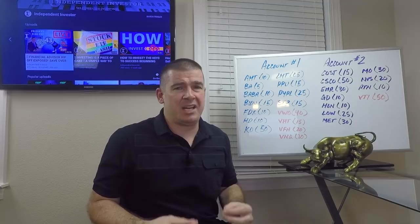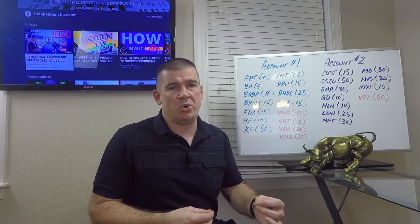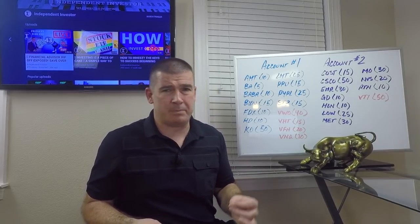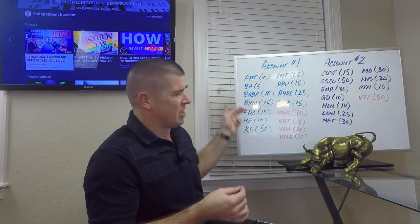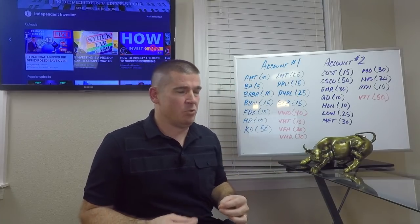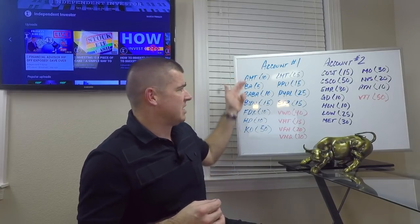AMT — 10 shares added to my existing position in American Tower. This is the only single-stock REIT that I own as a single-stock offering. Most of the stock picks you're going to see on the board here do in fact pay a dividend, though some of the Chinese names obviously do not — they're more in the growth category. American Tower is really my favorite REIT out there. I've owned it for a couple of years, and this is an additional 10 shares to my existing position.